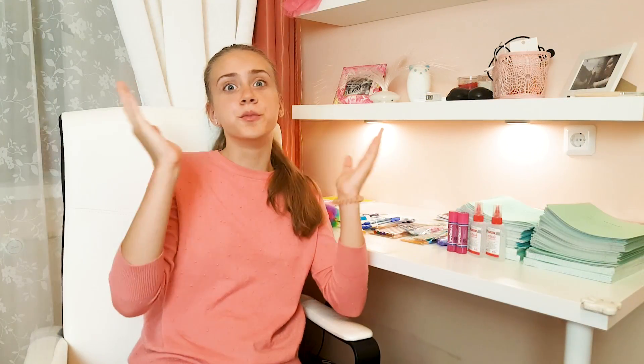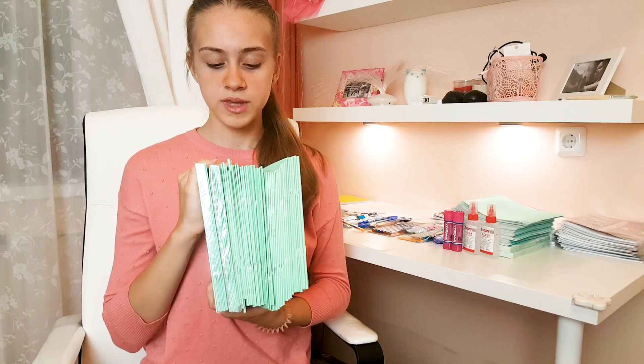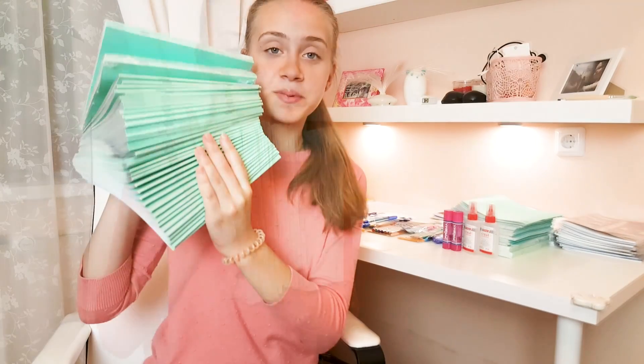А теперь давайте я вам покажу школьную канцелярию. Начну я с тетрадок. Очень часто в комментариях вы пишите, зачем я купила простые скучные зеленые тетради. Ведь так много ярких красивых тетрадей. Но под некоторыми предметами нам нужны, к сожалению, простые скучные зеленые тетрадки. Поэтому я купила вот такую стопку тетрадей в клетку — здесь получается 60 тетрадей. Мне они пригодятся и для черновиков. И купила такие же зеленые тетрадки, тоже 60 штук, в линию.